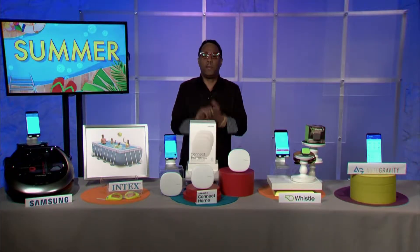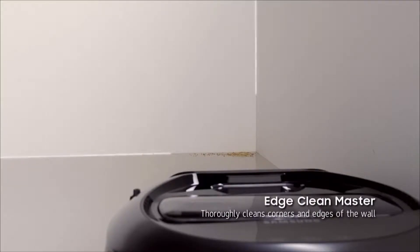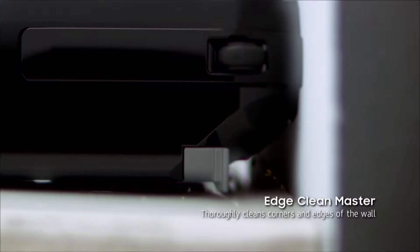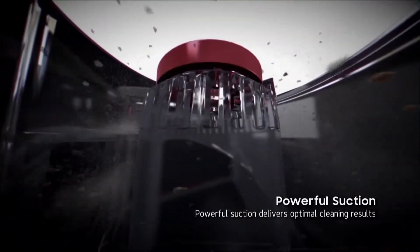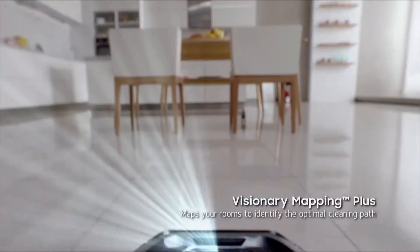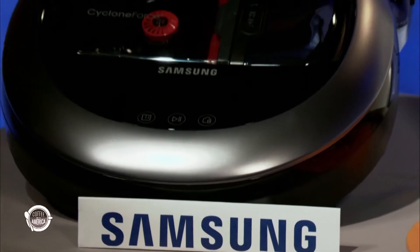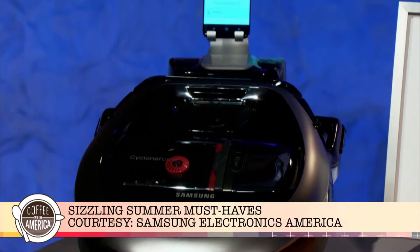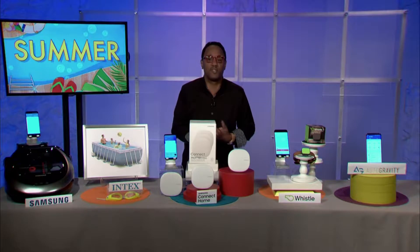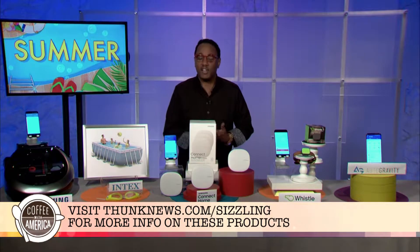Last but not least, you don't want to be doing any cleaning during the summer months. So use the Samsung PowerBot R7070 — it does the dirty work for you. This robotic vacuum has more powerful suction and the widest brush among leading brands. Its EdgeClean Master reaches within a half inch of the wall. Features include visionary mapping and full fuse sensor 2.0, so it maps the room intelligently. Find it at Samsung.com or at thunknews.com/sizzling.